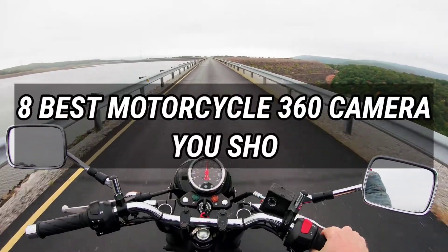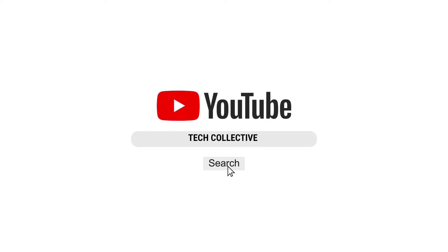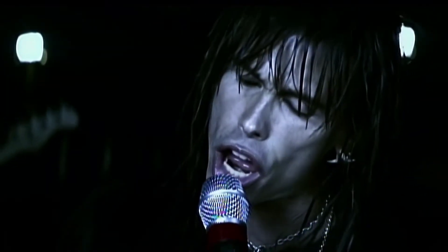The 8 Best Motorcycle 360 Degree Cameras You Should Buy 2022-2023. Welcome to Tech Collective. Today we bring you the list of the 8 best motorcycle 360 degree cameras you should buy in 2022 and 2023. If you, like Aerosmith, don't want to miss a thing, these cameras are ideal.